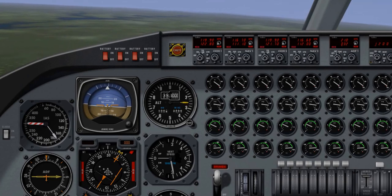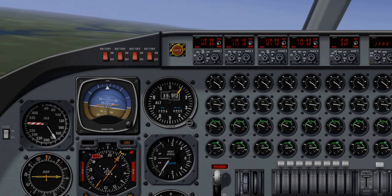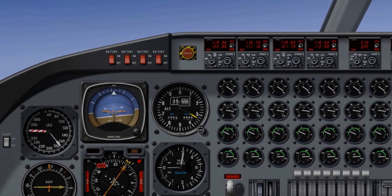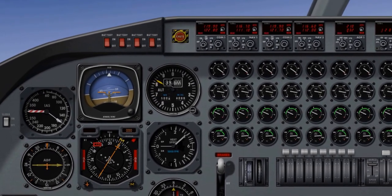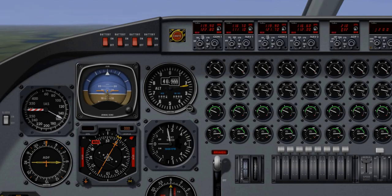We have compasses. We have vertical speed on the right. I don't see a turn indicator. I can fly the aircraft by just looking at the gauges. You can see the attitude indicator there — the little plane symbol. I have to keep it in the blue.